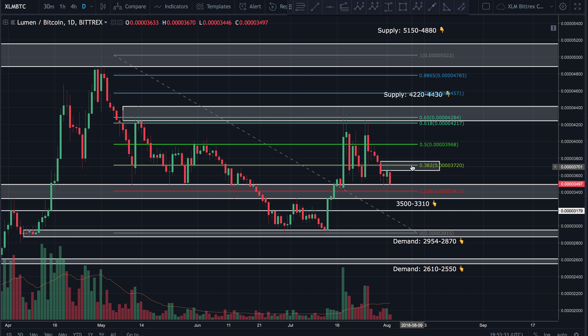Looking at the indicators: the MACD histogram is trending bearish, and both the signal line and MACD line are trending down — no signs of reversing course. The daily stochastic RSI is oversold and moving sideways, giving no clear indication of direction. There could be a possible bounce where the stochastic RSI resets a little bit, but then price could come crashing back down.